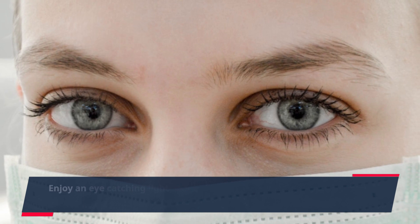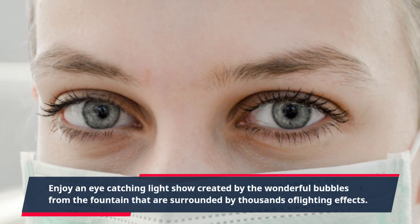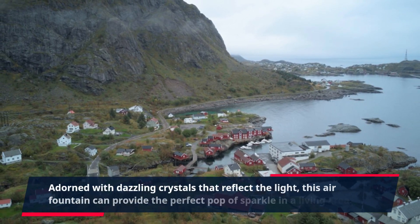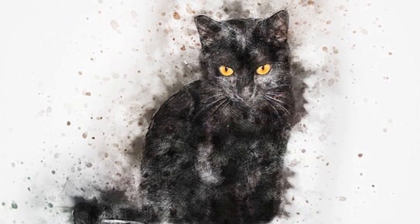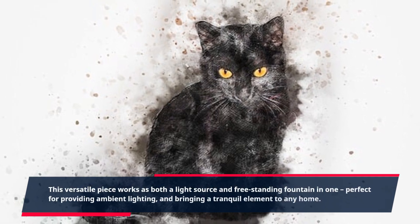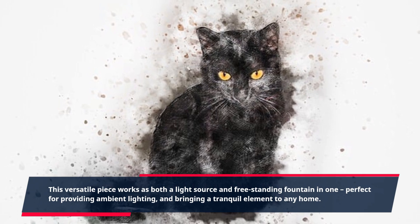Enjoy an eye-catching light show created by the wonderful bubbles from the fountain that are surrounded by thousands of lighting effects. Adorned with dazzling crystals that reflect the light, this air fountain can provide the perfect pop of sparkle in a living area. This versatile piece works as both a light source and freestanding fountain in one, perfect for providing ambient lighting and bringing a tranquil element to any home.